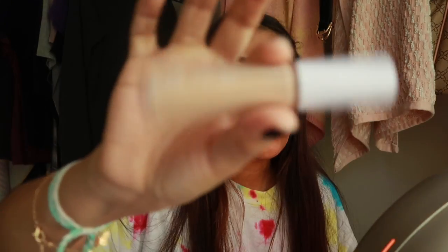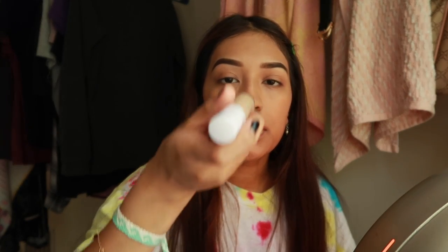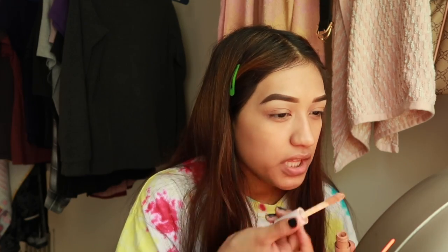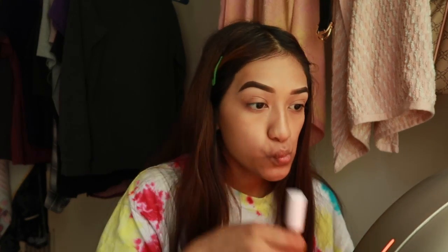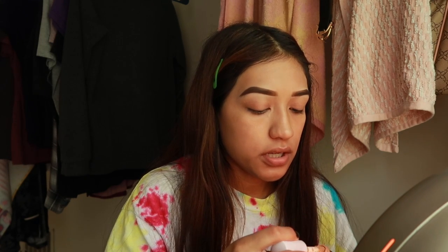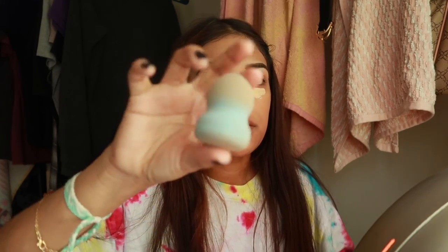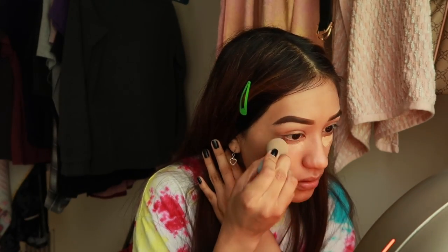I'm gonna go in with my e.l.f. concealer in medium peach. I'm just gonna add this on my under eyes — it's very light, not really my skin type, so I try not to add a lot, but I blend it out pretty good. You can see it's very light; I'm going in with my small blue beauty blender. It looks okay but I just want to blend that out.